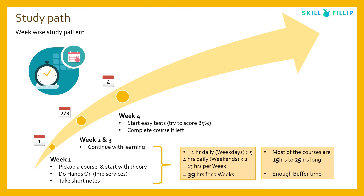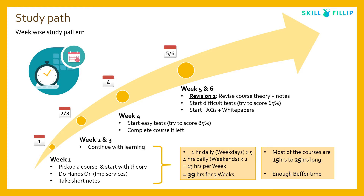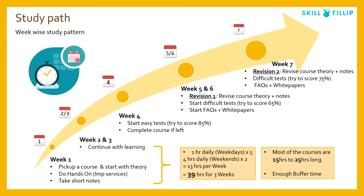In week four, start with easy tests and gradually aim to score up to 85%. These can be AWS sample tests or free online tests; finish any incomplete course this week. In weeks five and six, do your first revision, attempt difficult tests aiming for at least 65%, and read FAQs and white papers. In week seven, revise theory and notes for your second and final revision, aim for 70–75% on difficult tests, and continue reading FAQs and white papers. You can adjust this pattern to suit your own requirements.